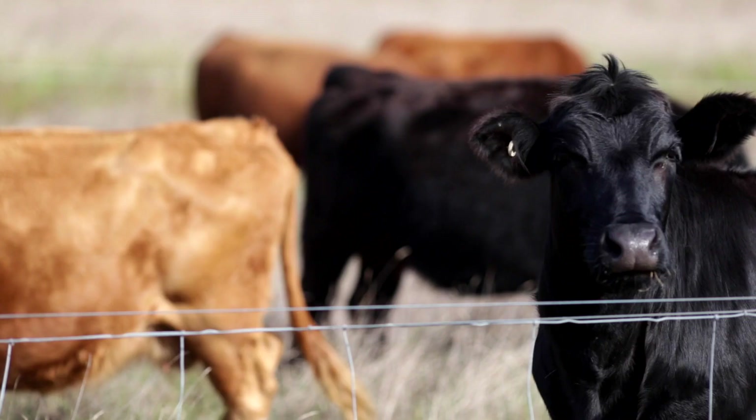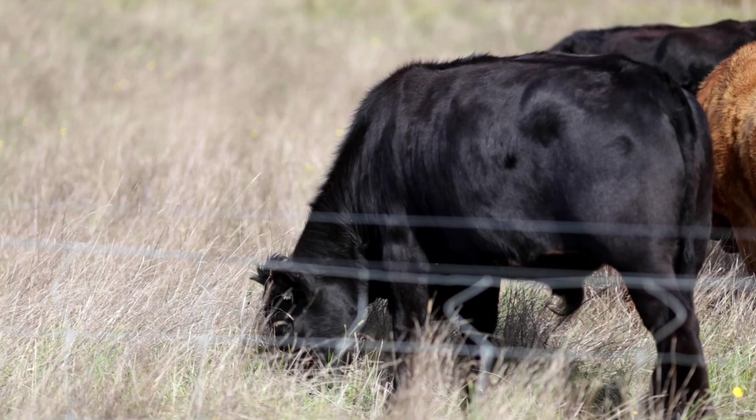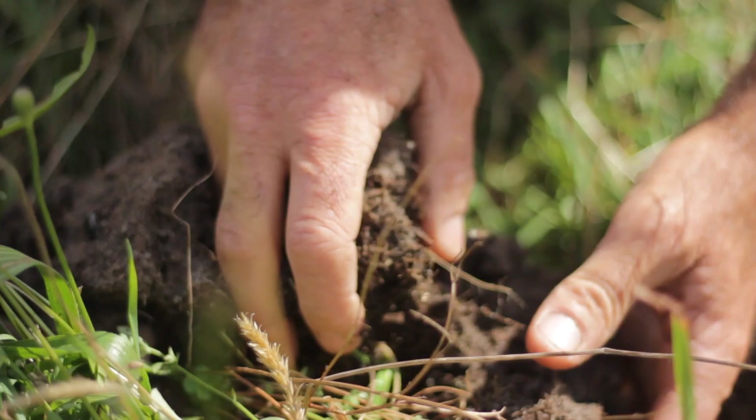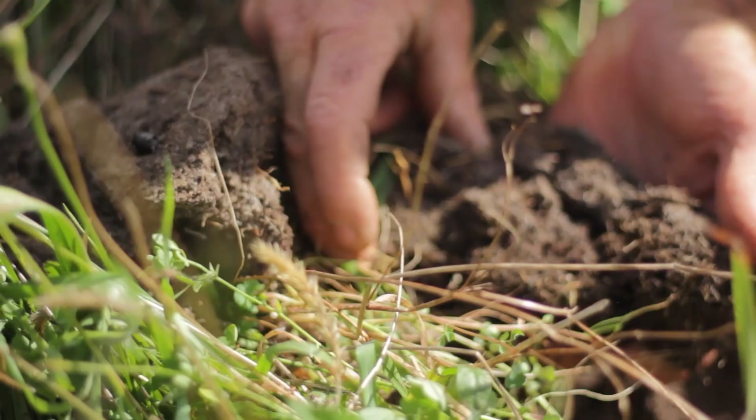I've used biodynamic preparations in the past as well. I'm actually using the same biodynamic combination of cow manure, rock dust and calcium that you'd use in biodynamic preparations, but I'm using worms to convert that into worm castings. I think worms have a big part to play in what they can add to that suite of biology and nutrients, and it happens a lot faster than the conversion in a cow horn.